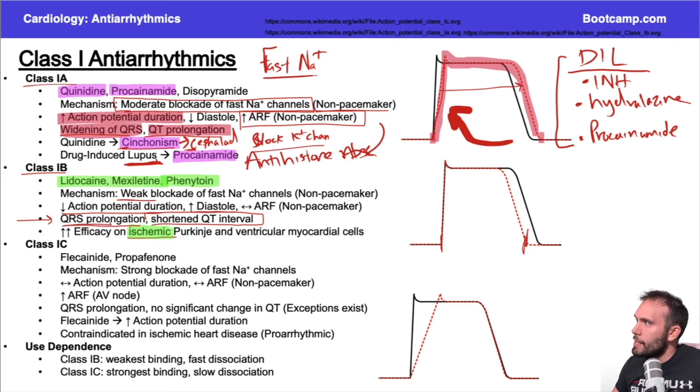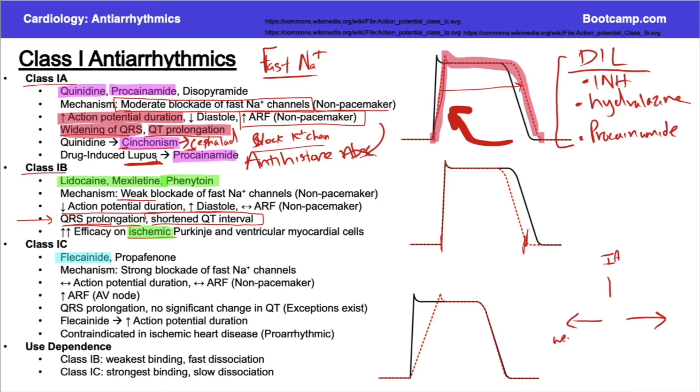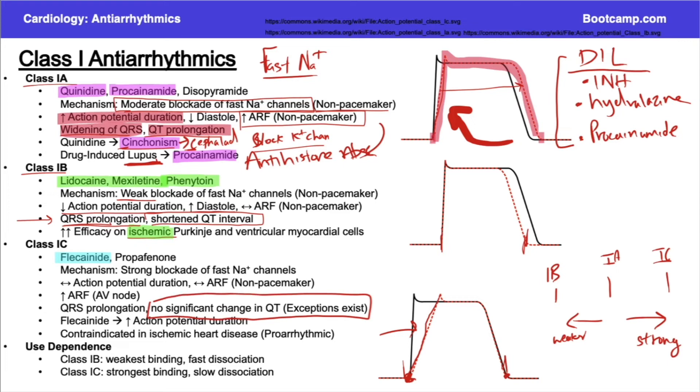Moving to class 1C — flecainide is a major class 1C antiarrhythmic. Class 1A is your normal sodium blocker; class 1C is the stronger sodium channel blocker, and class 1B is the weaker one. With class 1C you see a very low slope in phase zero — very delayed — with minimal potassium channel blockade. The repolarization sits in the middle, so the QT interval is essentially unchanged compared to normal.